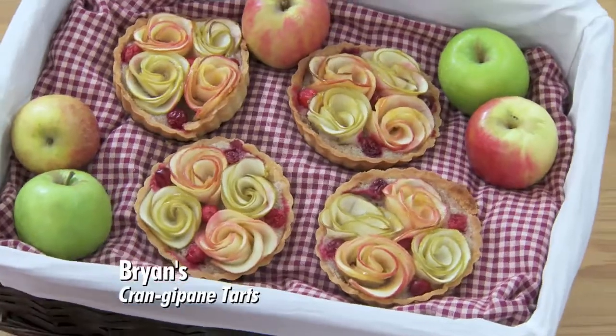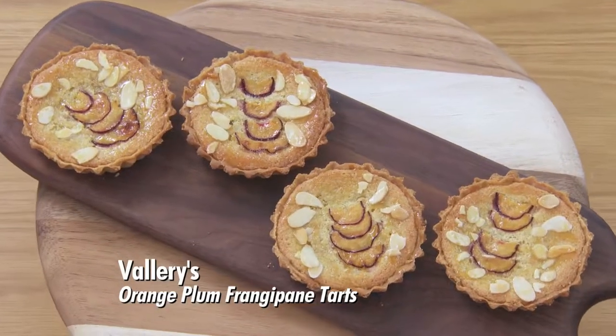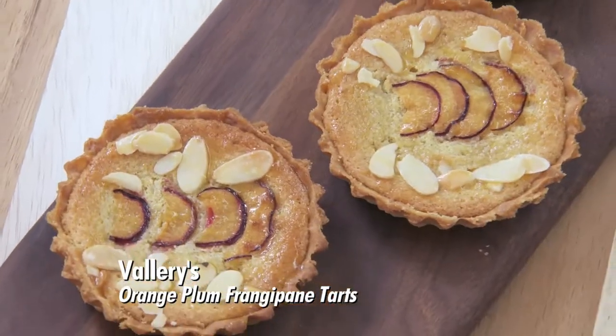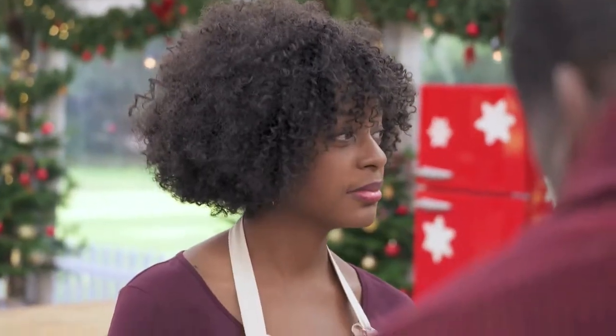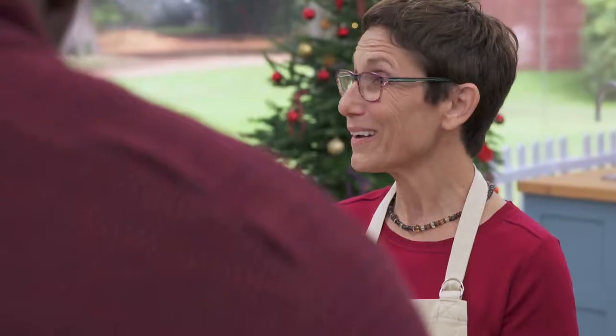Which led to Brian's downfall — when you put apple in like that, it opens it up. That's going to be very dry. Quite disappointing. And Valerie's downfall: I don't like the plum on the top, it's too thin — you need something a little bit more robust. While Cindy did more than just impress. Oh, I'm in France now. I'm back in France.